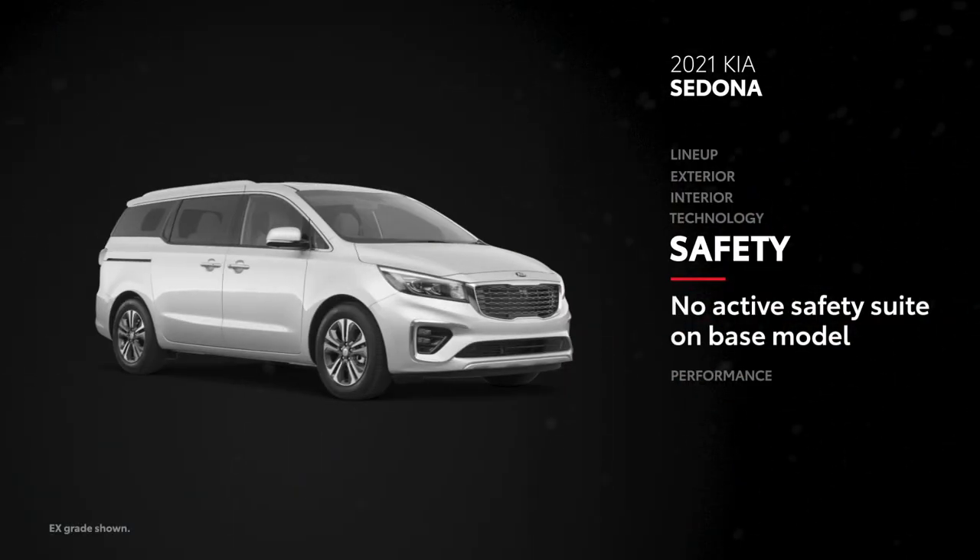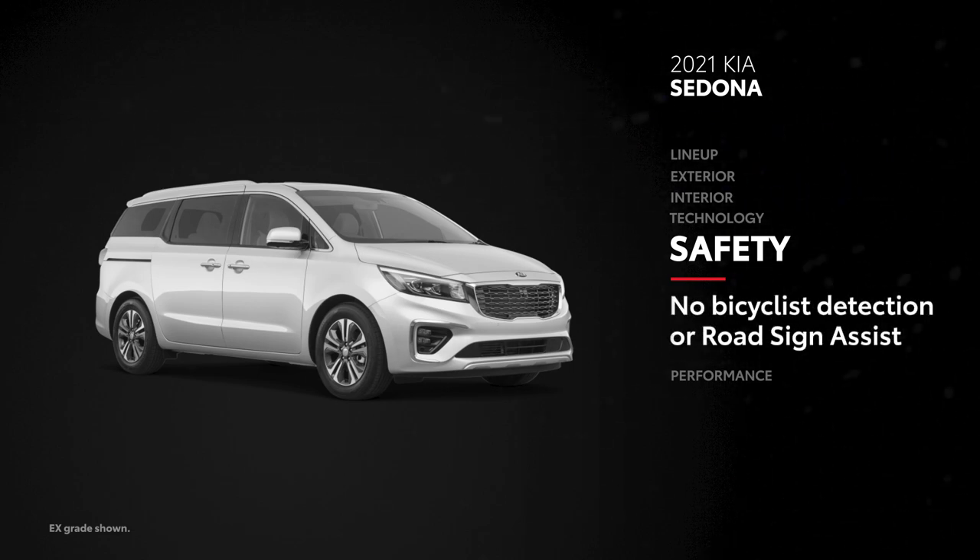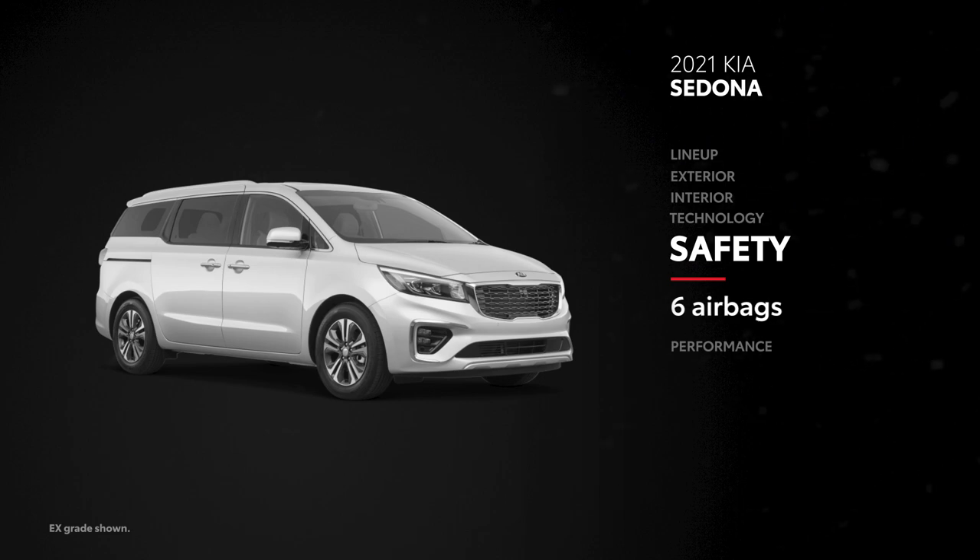Sedona's Kia DriveWise driver-assist technology isn't available on its base model, and its safety suite has no answer to TSS 2.0's bicyclist detection and road-sign assist features. Sedona also comes equipped with six airbags.